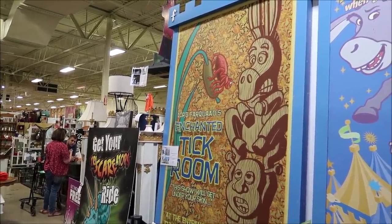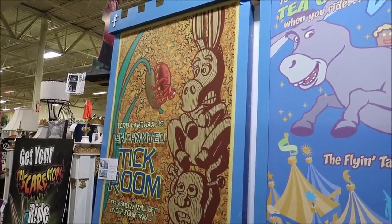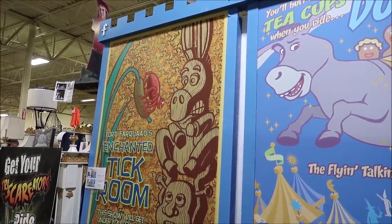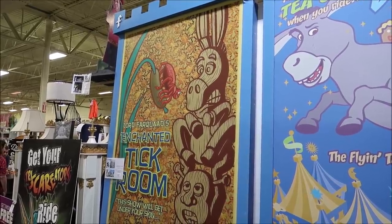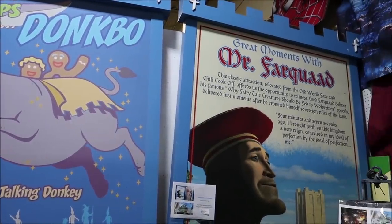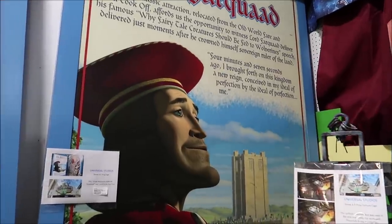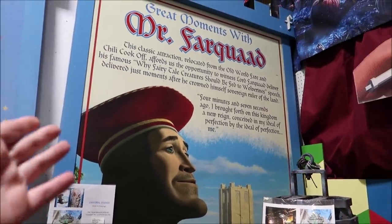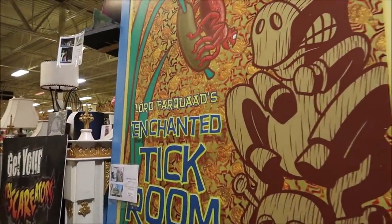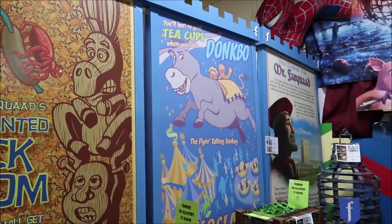If you've ever been to the Shrek 4D attraction, in the queue line they had these banners that were kind of making fun of Disney, and everything is in the Shrek universe. You have Lord Farquaad's Enchanted Tick Room, Donkbo, and Great Moments with Mr. Farquaad. These are massive and they're selling for like $2,000 each — $2,000 for Great Moments with Mr. Farquaad, $2,000 for Donkbo, and the Enchanted Tick Room is $3,500.